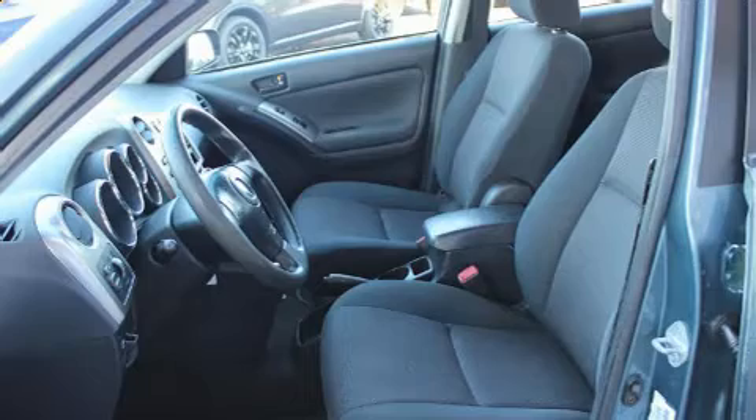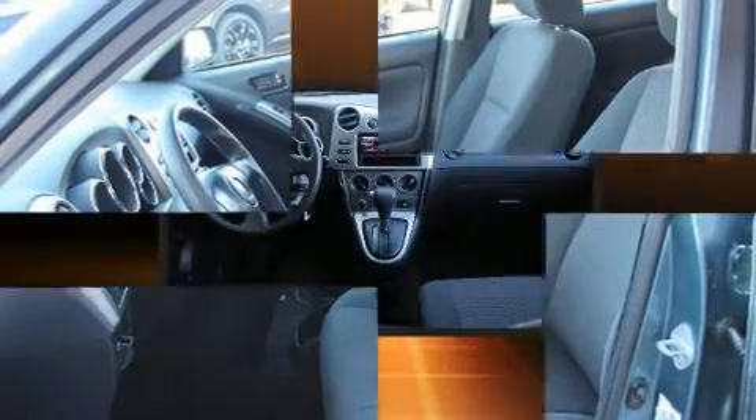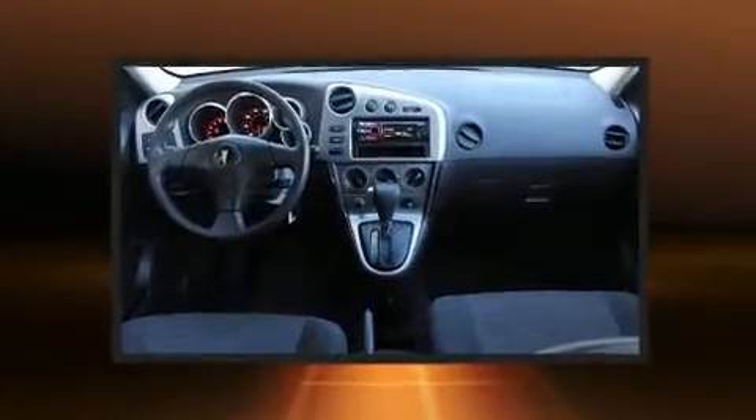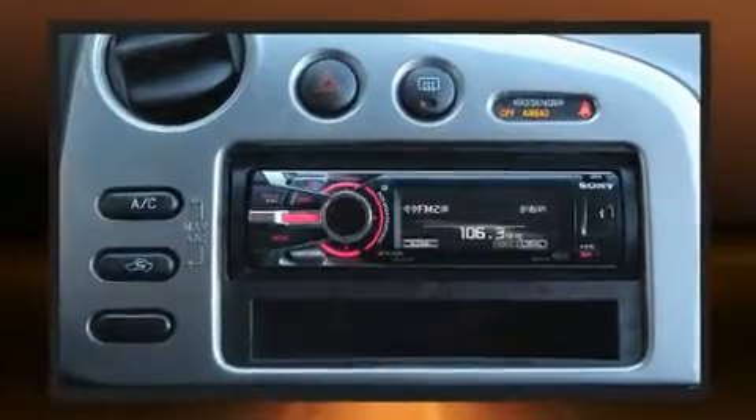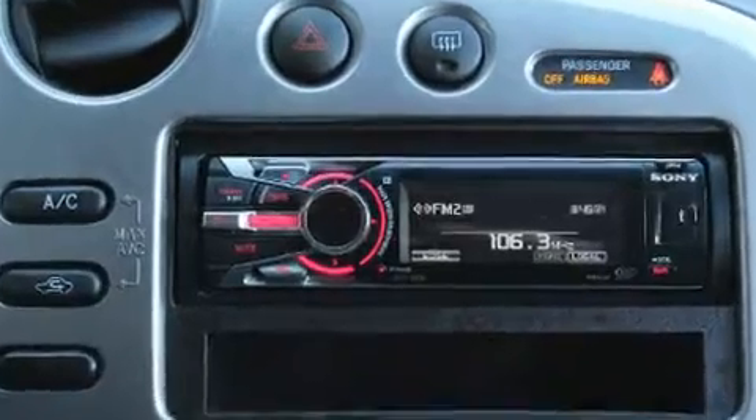Introducing the 2006 Pontiac Vibe. This four-door, five-passenger hatchback provides exceptional value. Smooth gear shifts are achieved thanks to the efficient four-cylinder engine, providing a spirited yet composed ride and drive.